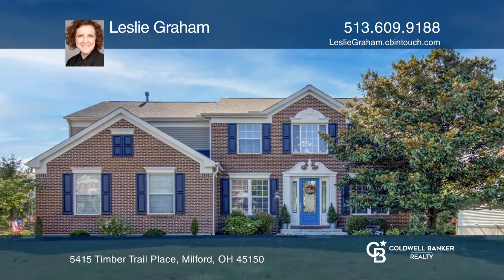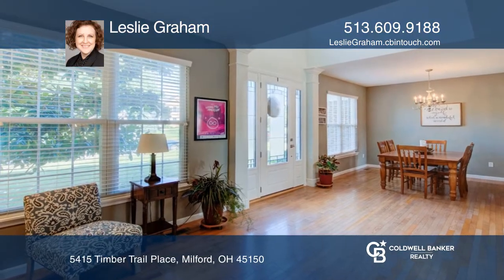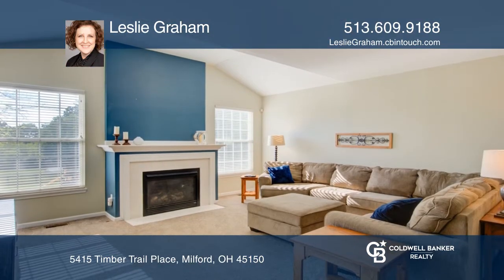This two-story home offers an open foyer flanked by a formal living and dining room, a great room with fireplace, a vaulted ceiling, and a study with French doors.